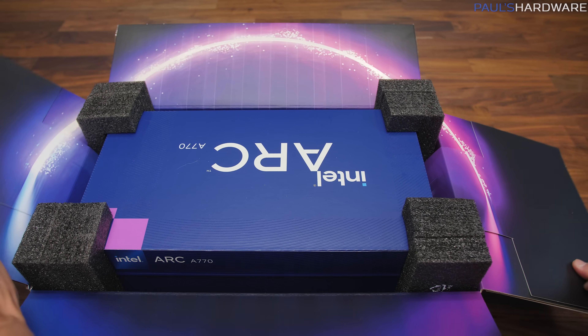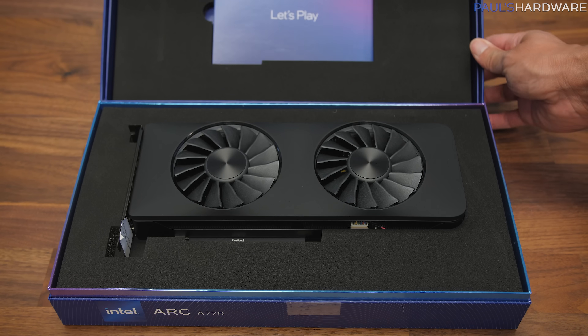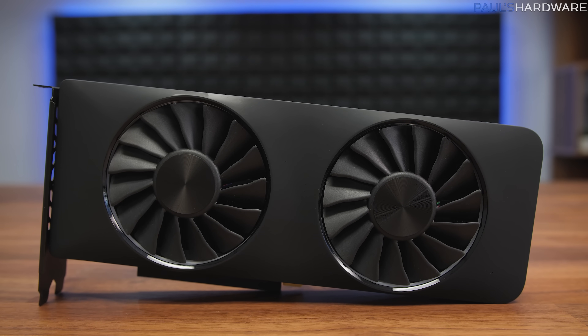Reviews go live today for Intel's Arc 7 GPUs, the A770 and A750. The cards go up for sale in one week on October 12th, and the timing might actually be perfect.